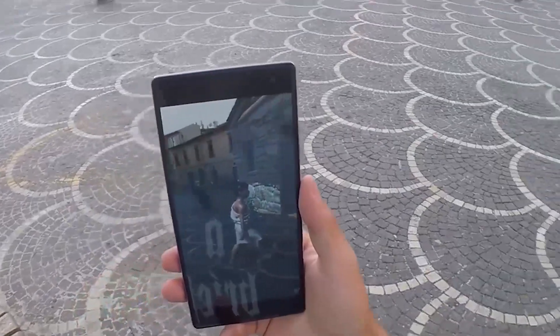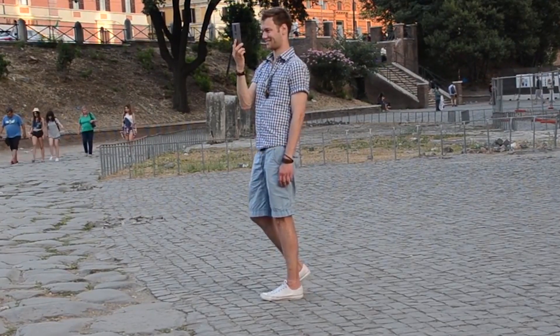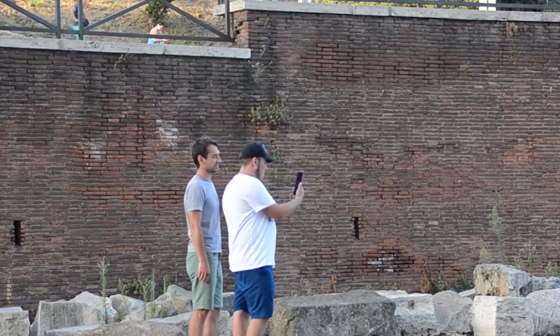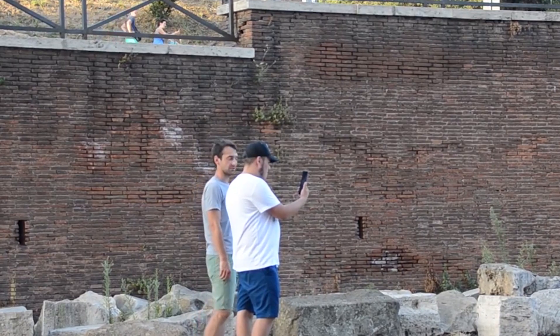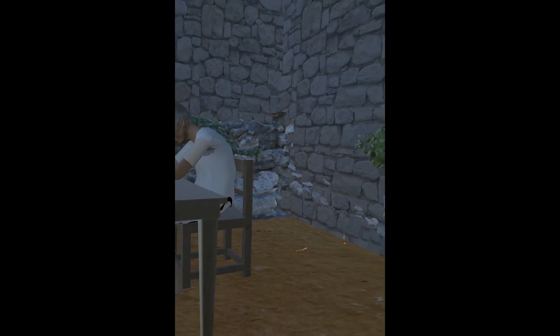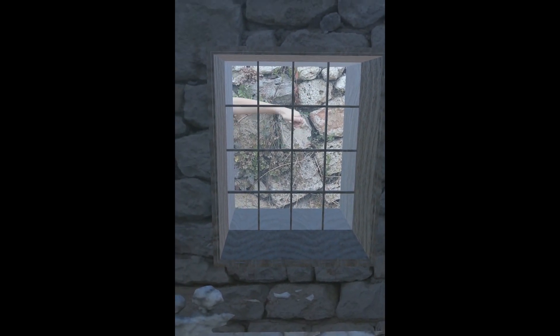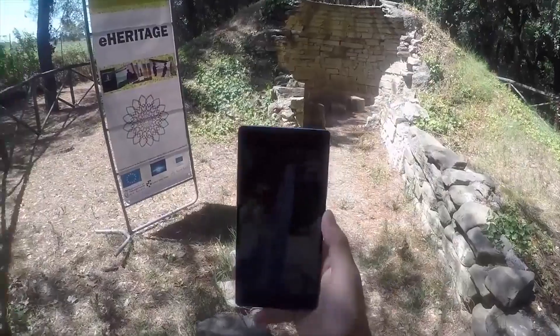Augmented reality is another technology vastly used in our project. For example, with the occasion of the celebration of 2000 years from the death of Roman poet Ovid, we developed several AR applications. We tested these in places where Ovid was born, lived, and died, respectively in Sulmona and Roman Constanta.